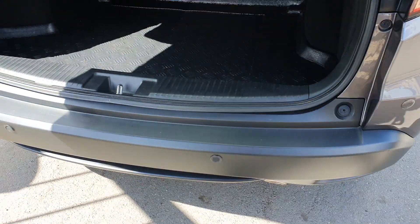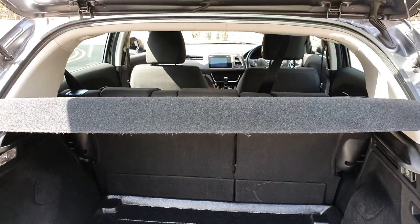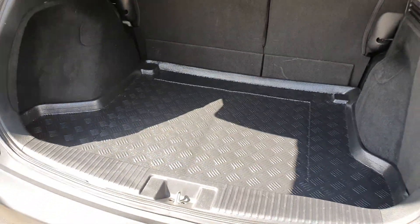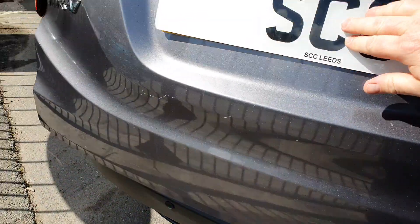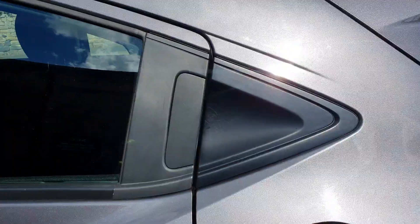There's a nice decent sized boot — there are your rear parking sensors. Let's just open the boot. Very deep, so you've got well over a meter in depth, and then it goes back to the seats, maybe just under a meter. It's a nice big box. If you take the parcel shelf out you've got a nice big box, and the previous owner has bought a rubberized boot tray just to keep that nice and clean.